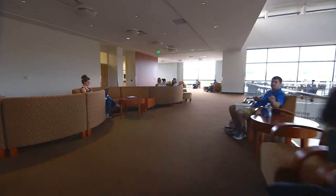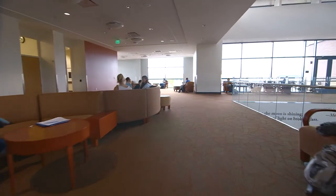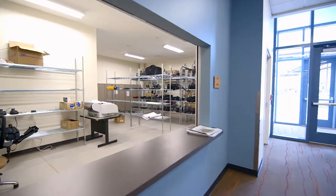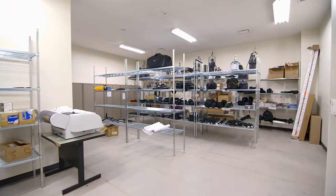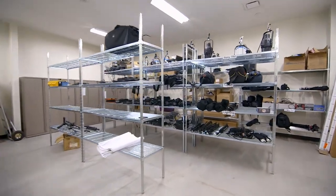Each floor has a comfortable, furnished study space. The first floor holds storage for video and audio equipment, an audio production studio, and two television studios.